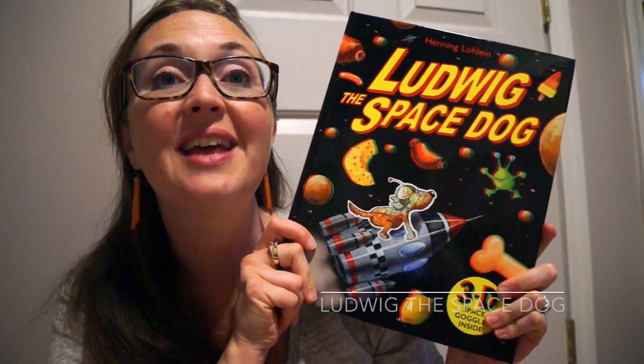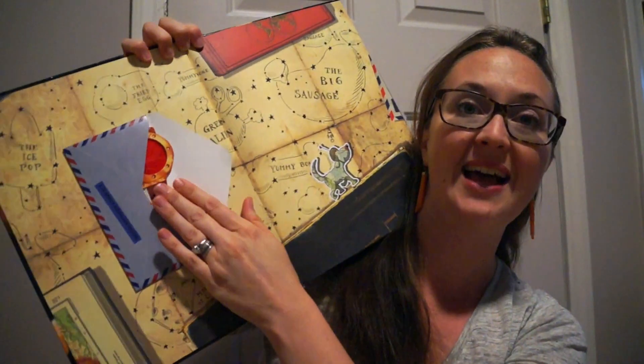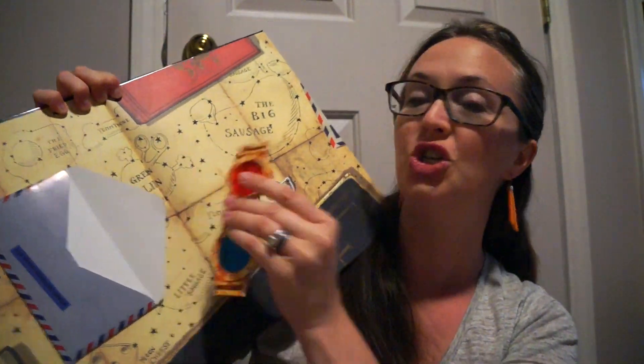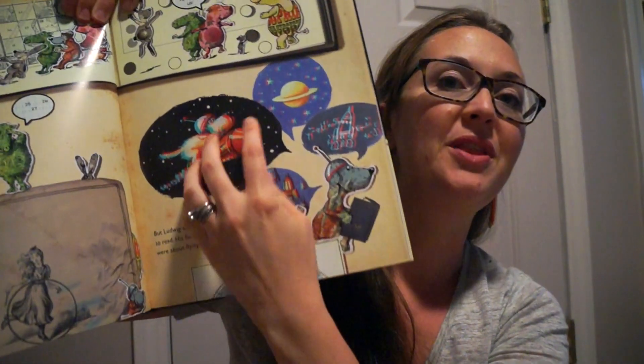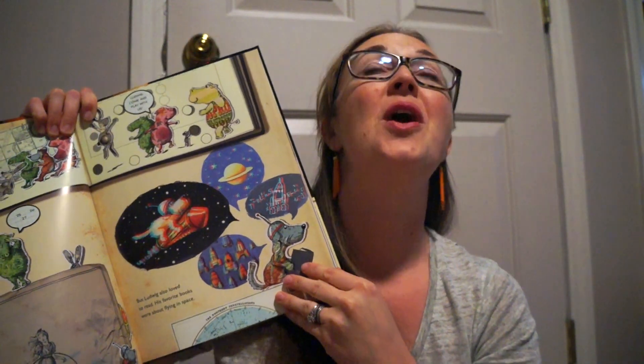Next, I want to show you our next amazing read-aloud: Ludwig the Space Dog. This is a 3D book that comes with a pair of 3D glasses for your child to enjoy the story. Every page lights up with excitement as your child puts those glasses on. My kids read this and they were amazed — they kept taking the glasses on and off and they couldn't believe their eyes.